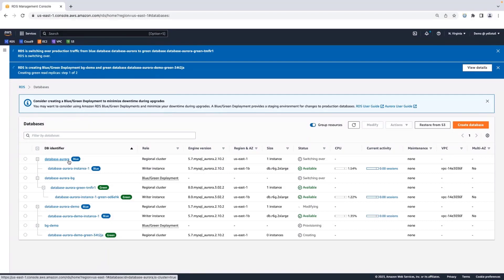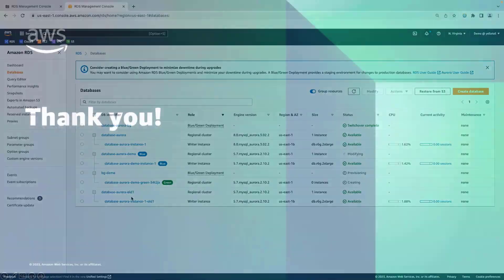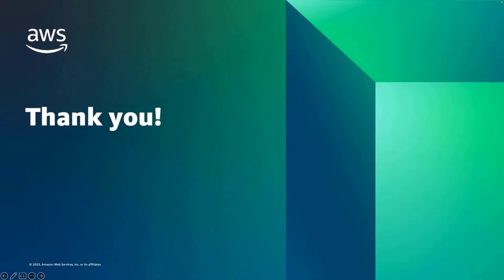One thing to note is that once your blue environment is tagged with hyphen-old, it no longer allows writes — it only allows reads. If you want to allow writes, you will have to reboot the instance. As you can see, the switchover is now complete. The green environment has now become a standalone production cluster, and the blue environment has been tagged with hyphen-old. There is no longer any replication between both instances. That concludes the demo and brings us to the end of the session. Thank you all for joining today.